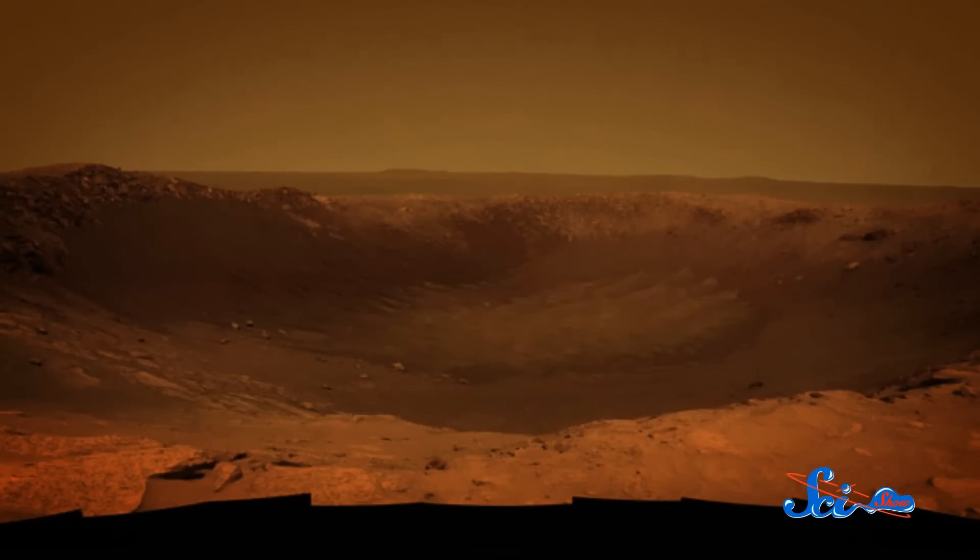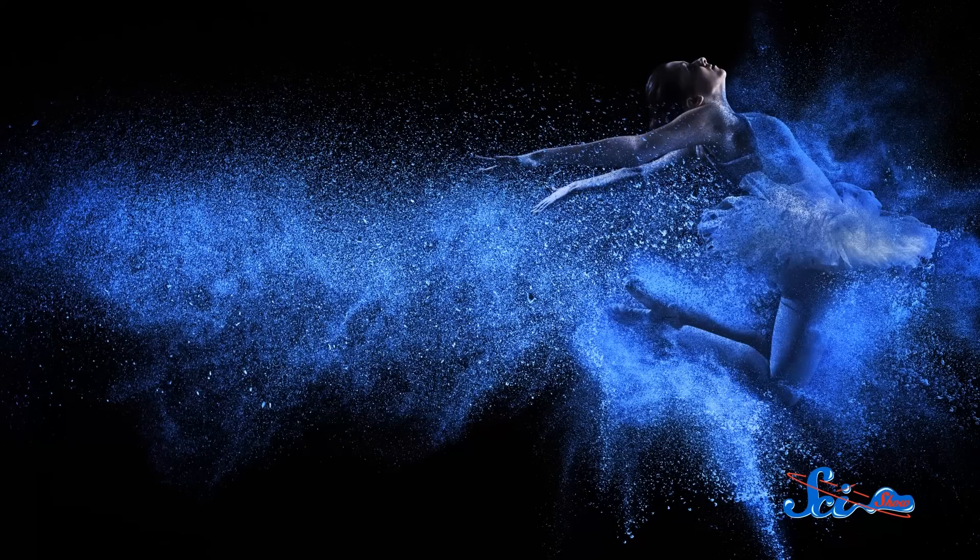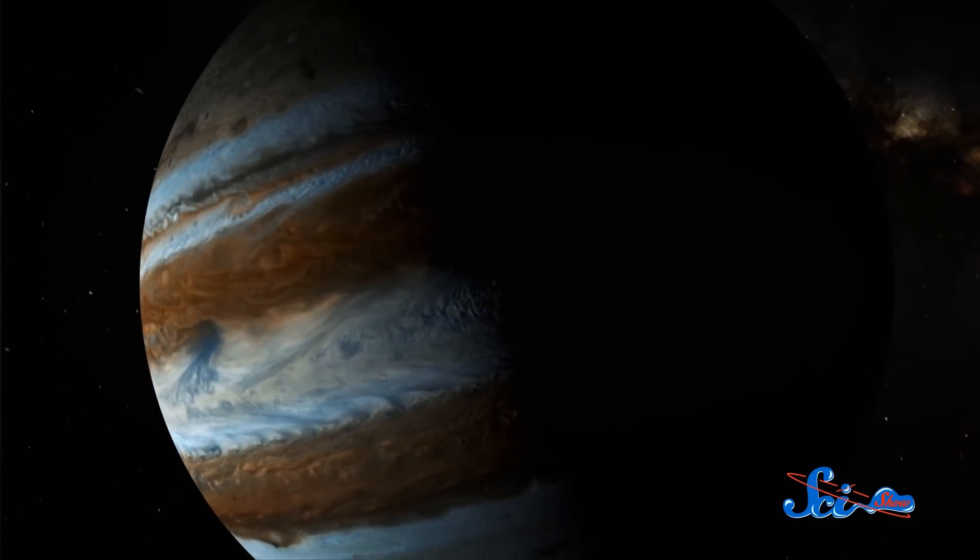Have you ever wondered what it's like on other planets? What sights would await you on the red dunes of Mars? What it would be like to dance on Saturn? What's waiting beneath the swirling clouds of Jupiter? Yeah, lots of things would kill you before you ever found out. The heat or the cold, radiation, potentially crushing gravitation, and either a total lack of atmosphere or a miasma of poison gases. But we're learning more and more about the conditions on our celestial neighbors all the time, so it's not hard to imagine what it would be like to pay them a visit.